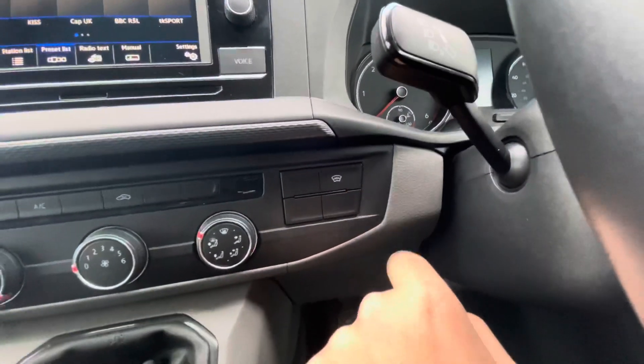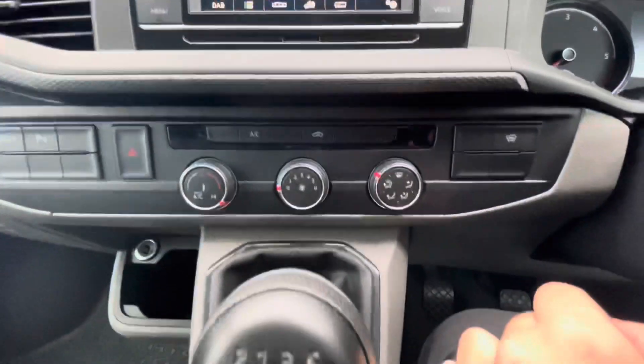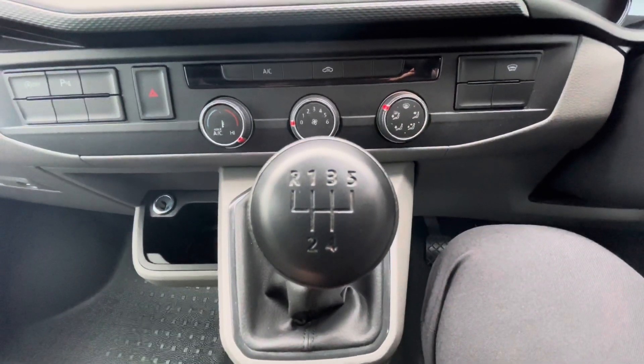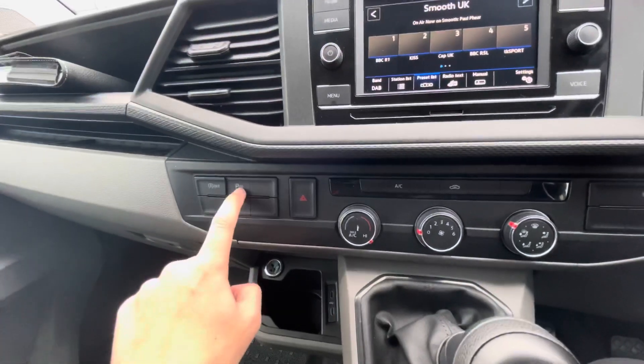This vehicle is also fitted with the front heated windscreen, which you can see just here, as well as the full air conditioning system. It has a five-speed manual gearbox as the vehicle is a 110 PS engine, and you also have start-stop and park sensor technology.